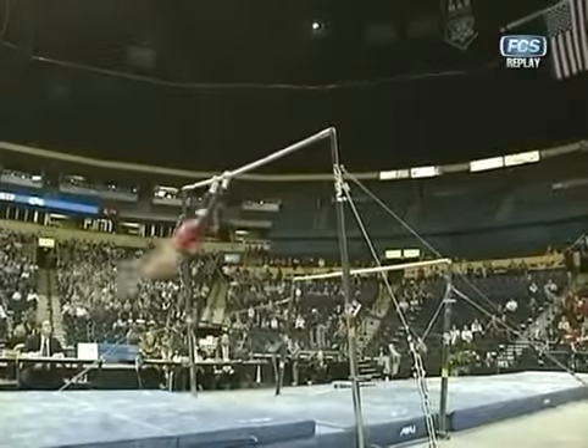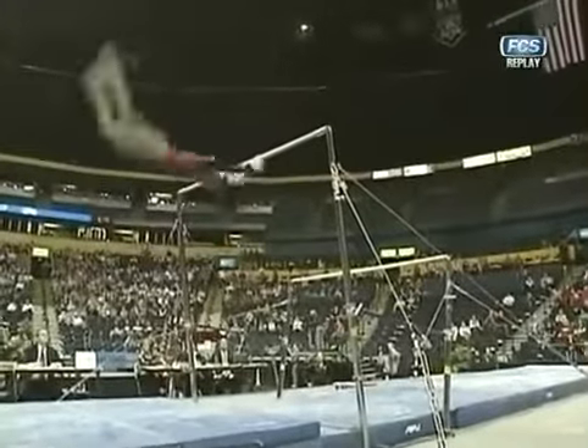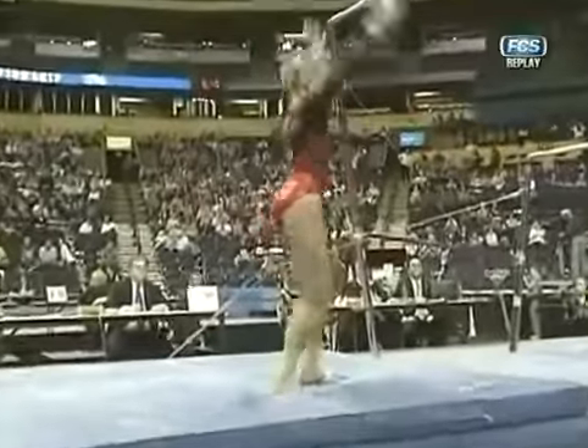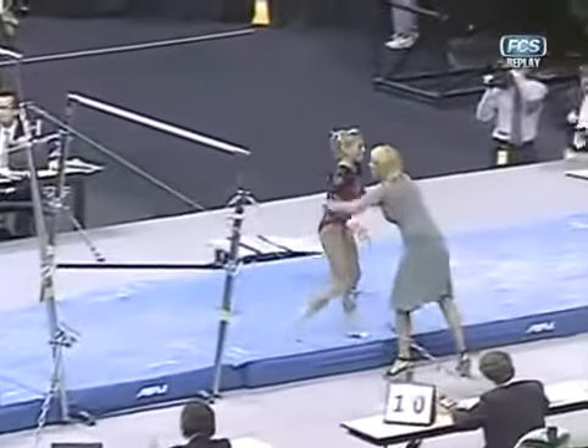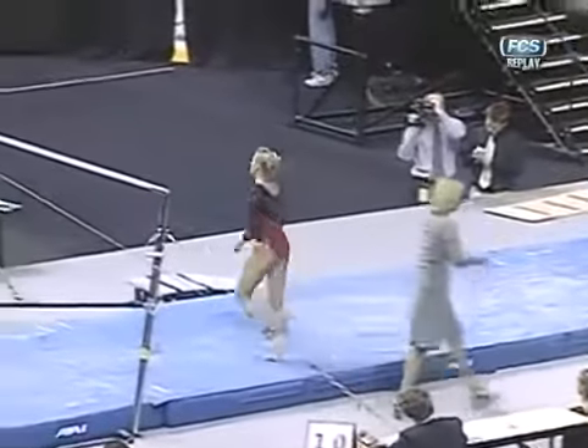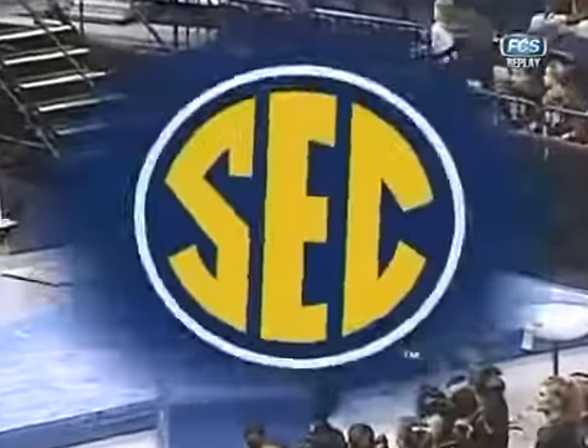A little short on that final handstand. She's clean and sharp. She has good competitive experience here — we'll see if it pays off in the dismount. Just a step there. Only about a half a tenth deduction for that last handstand and about a tenth deduction for the step.